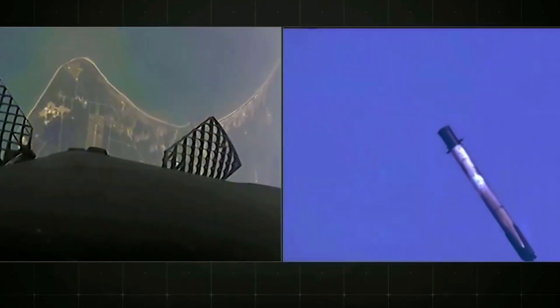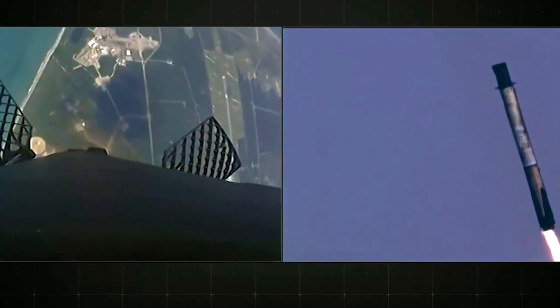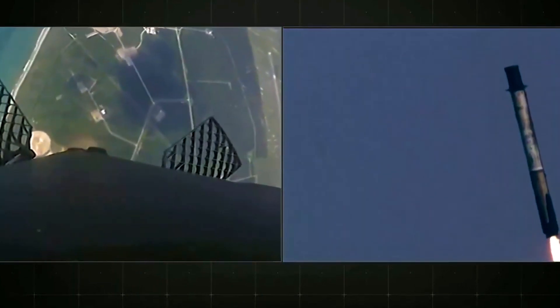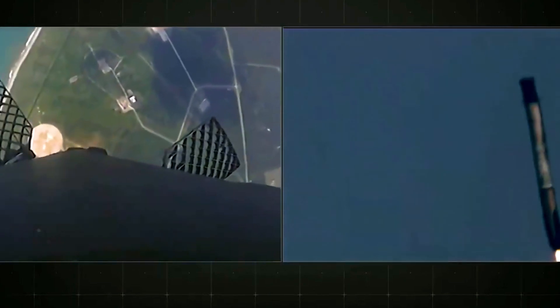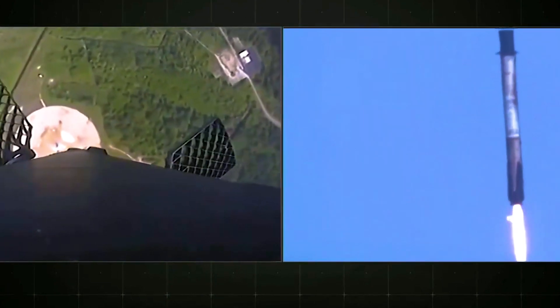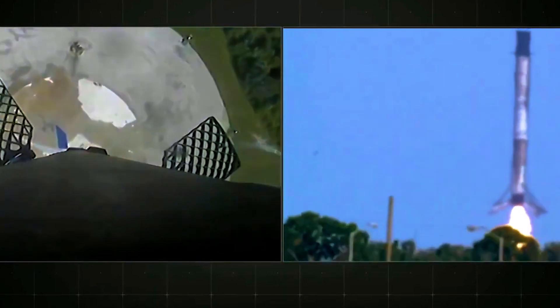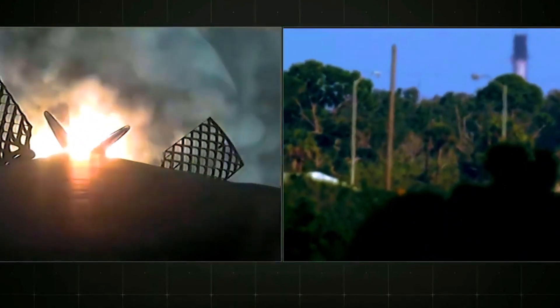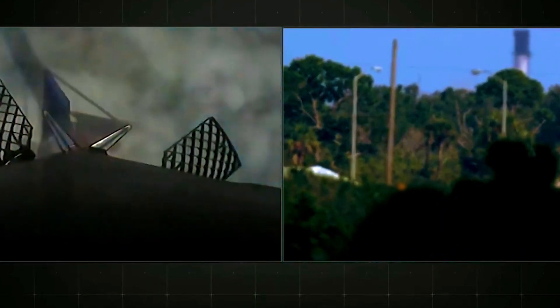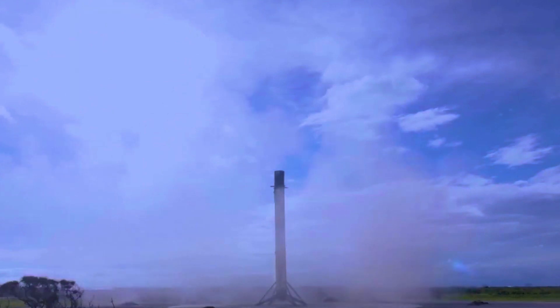You can see the landing burn has begun. Stage 2 is entered in terminal guidance. You can see the landing legs are deploying. The Falcon has landed! Congratulations to everyone here at SpaceX for another successful landing. For those of you keeping score, this is our 44th successful first stage recovery.